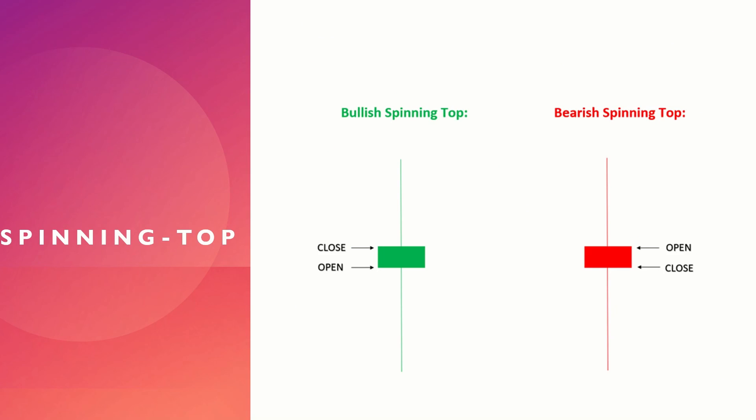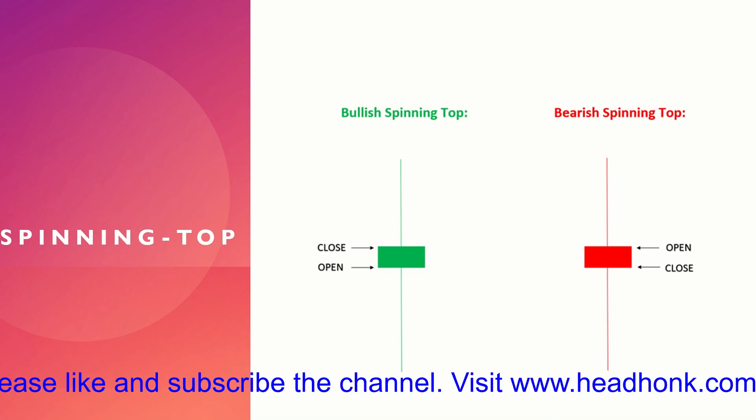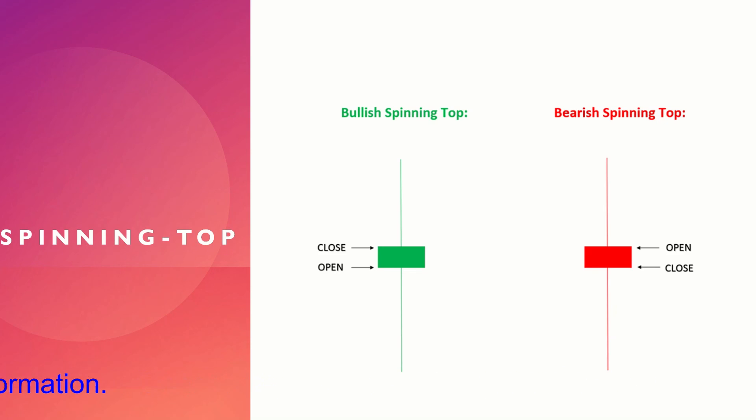This is how a spinning top candle can be used to take a position. In the next lesson we will learn about another candlestick — the Doji. The Doji also reflects indecision in the market and is also a simple candlestick to understand. That's it for now, thanks for your time, have a good day.